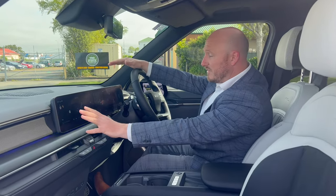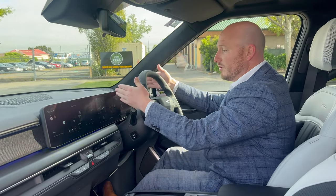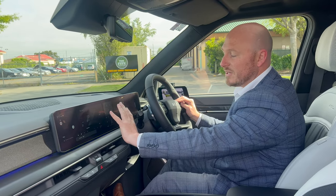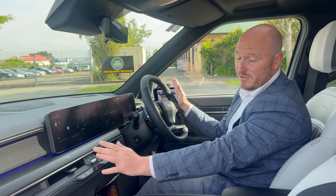Coming along to the inside of the dash, you've got a dual 12-inch digital screen which has all your speedo reading, your energy economy, and all that sort of stuff built in. Your infotainment has all your sat nav, camera systems, AC — the whole lot there, easy to see and easy to view.